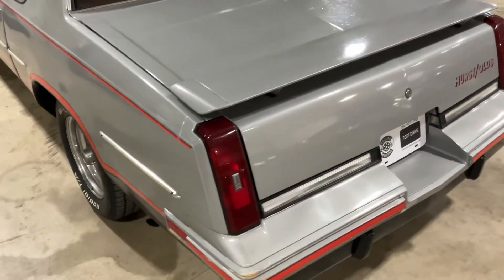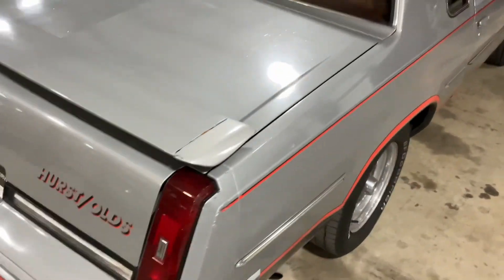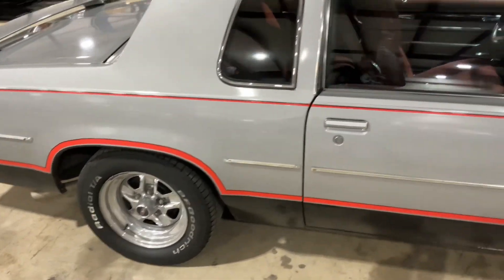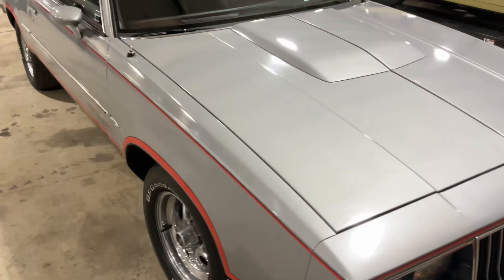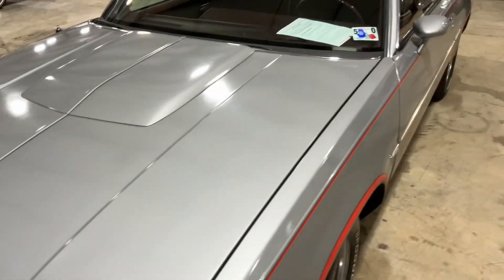It was built on the Cutlass Calais platform. They moved to the front-wheel-drive platform in 1985. The '84 model got the beefier 8.5 rear end. Limited slip differential was optional both years. They came with the high output 307s. This one has bucket seats and console.